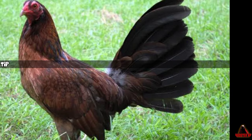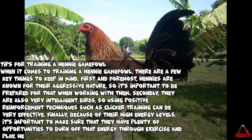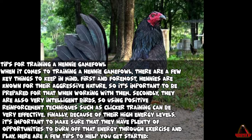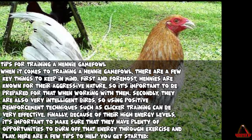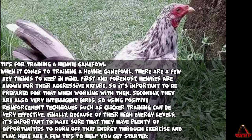Tips for training a Henny Gamefowl. When it comes to training a Henny Gamefowl, there are a few key things to keep in mind. First and foremost, Hennys are known for their aggressive nature, so it's important to be prepared for that when working with them. Secondly, they are also very intelligent birds, so using positive reinforcement techniques such as clicker training can be very effective. Finally, because of their high energy levels, it's important to make sure that they have plenty of opportunities to burn off that energy through exercise and play.